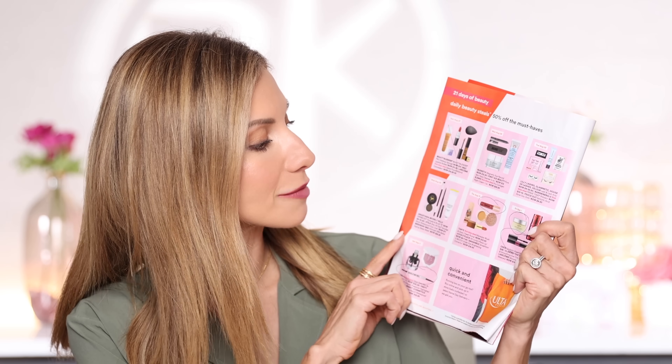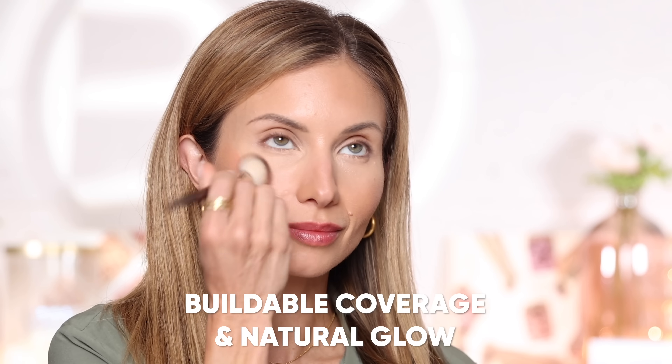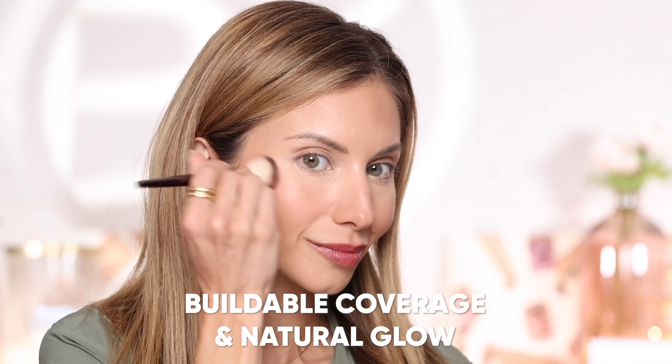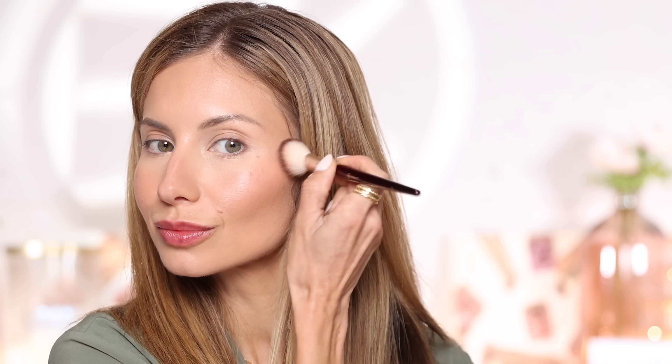Today, August 31st, we have the Tarte Man Eater Glow Cheek Plump. I have two shades — pink and buff. Today I'm wearing buff. What I love about this product is it's a really beautiful, buildable cheek color. It's a liquid cream blush. It's not sheer in pigment — you definitely see the product when you blend it out. It is very versatile, blendable, and buildable, so it's super easy to work with and apply.